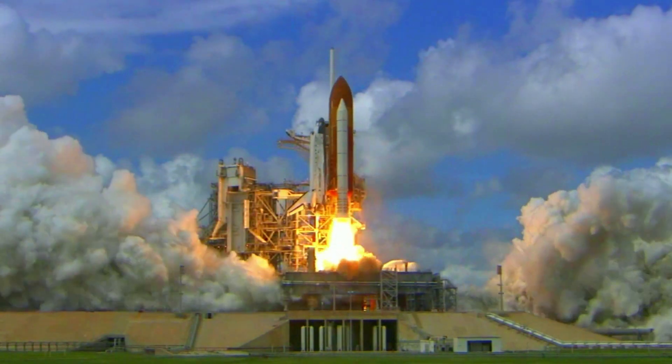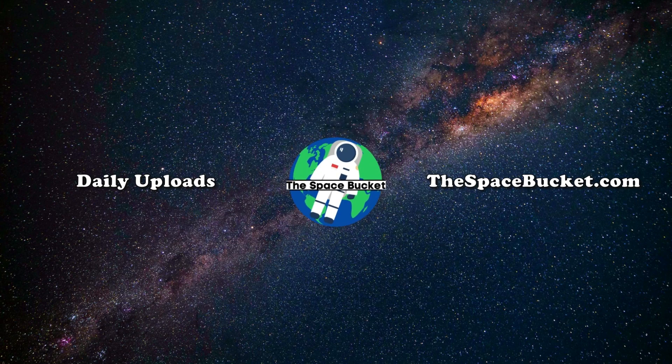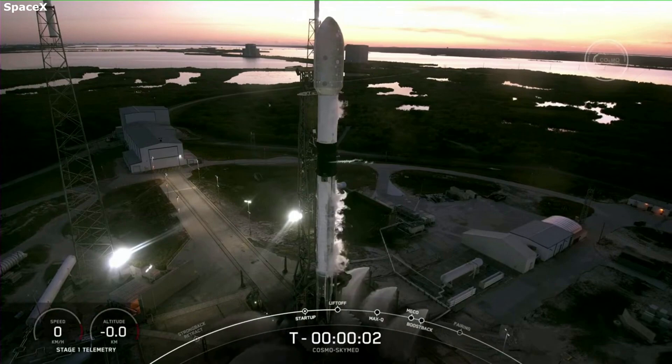3, 2, 1, and liftoff of Discovery, hoisting harmony to the heavens. Hello everyone, today we are taking a look at how SpaceX managed to capture such incredible launch footage.